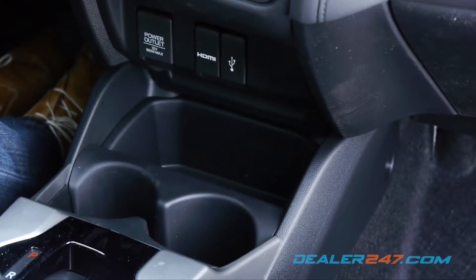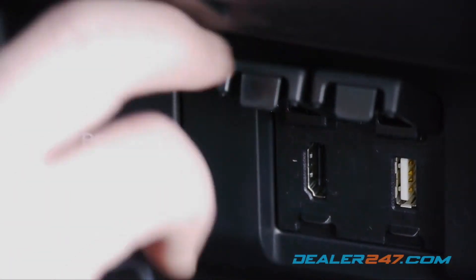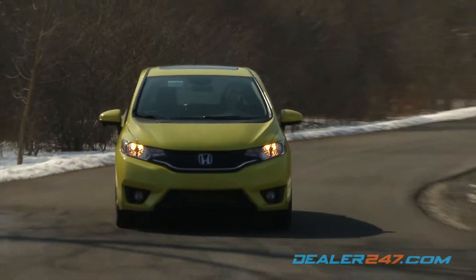Whether it's strategically located cup holders and storage options or easily accessible power outlets, HDMI and USB jacks, everything is smartly designed in the Fit.